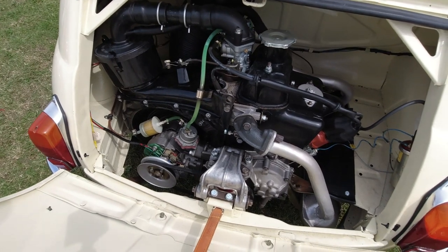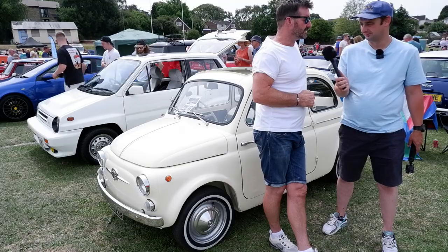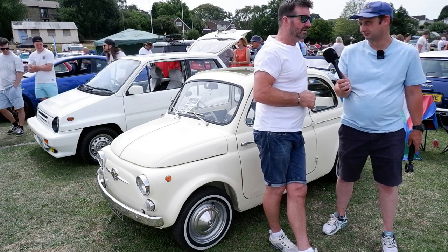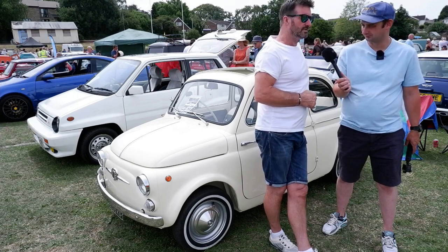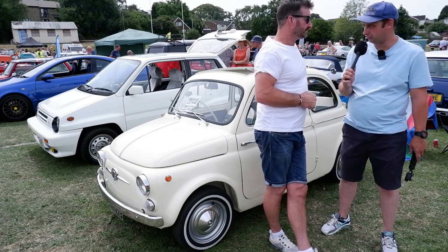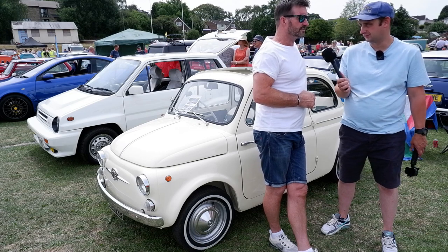This one Gary has fitted with a 650cc engine with a synchromesh gearbox, which makes it drive a little bit better than the old one. He's also got another one he's just bought which has the original 499cc engine in it — also a Suicide Door Model D. The engine in this would be the same as the Fiat 126 air-cooled engine, with the synchro box.